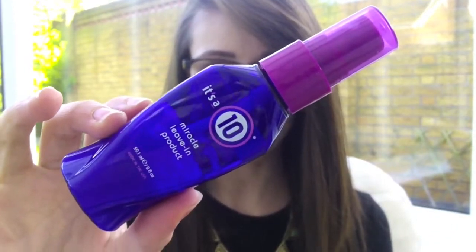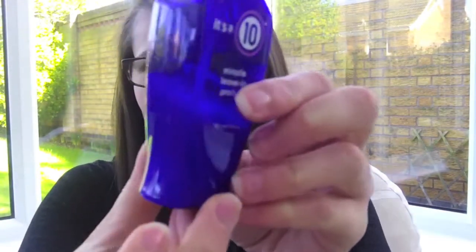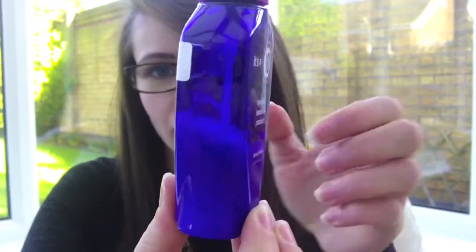The next hair product I'm going to use up is the It's a Ten Miracle Leave-In product, which you might be a little bit surprised to hear. I got this when I was on holiday in New York last year and I really really like it. I'm not using it up because I dislike it — I do really like it — but it's a small bottle and I've only got about half of it left. It takes up room in my little drawer of hair products, and since I can't easily get more shipped to the UK, I'm just going to enjoy using it up and move on.